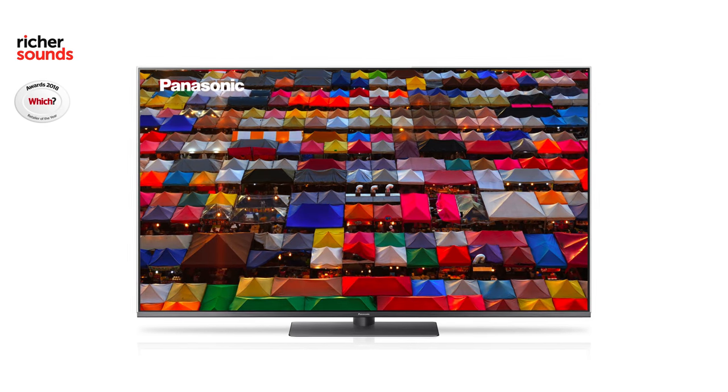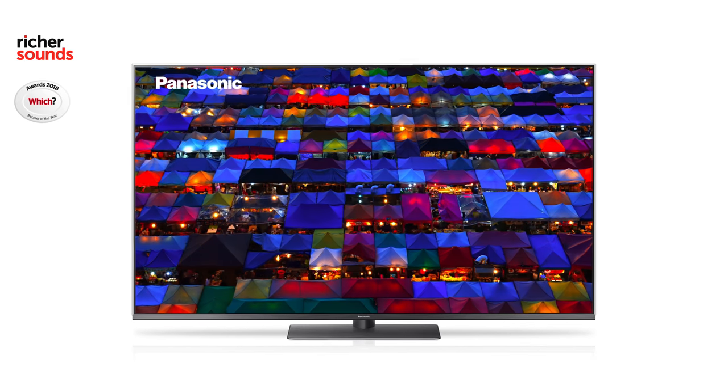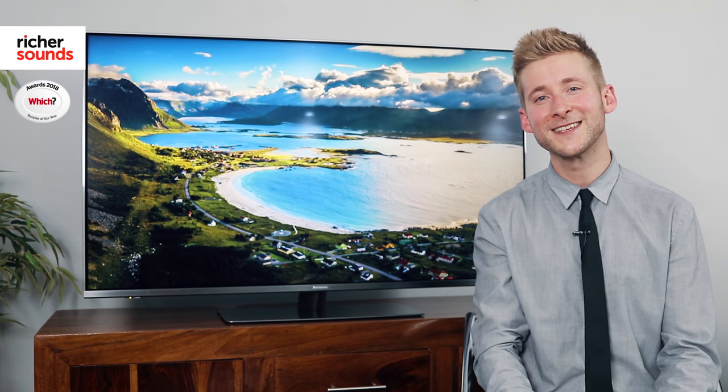The Panasonic FX 750 has managed to greatly improve on last year's model in all the key areas while still keeping those excellent features, great design and affordability. But like with any TV, it's always better to let your eyes decide, so why not pop down to your local Richer Sounds store and have a look for yourself.